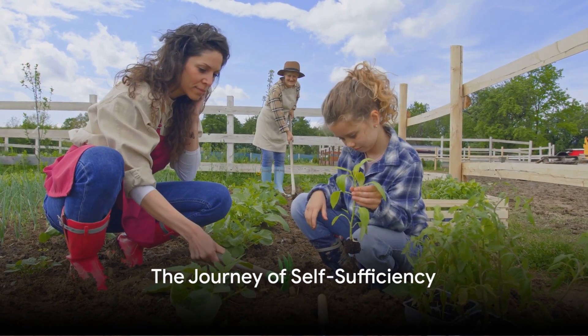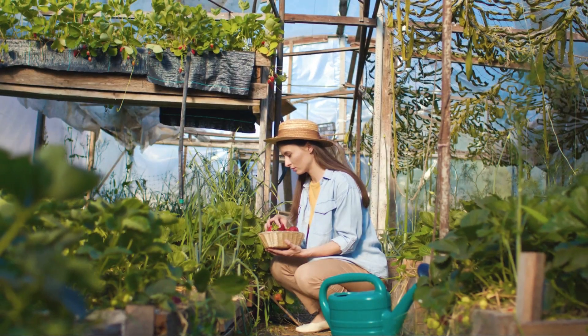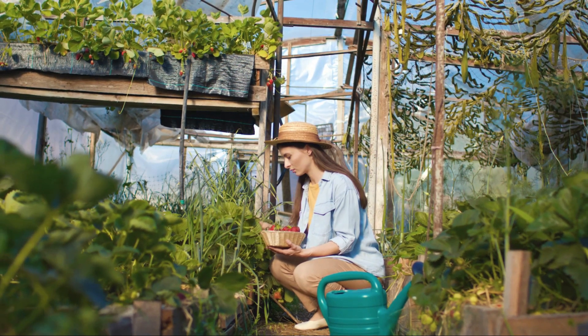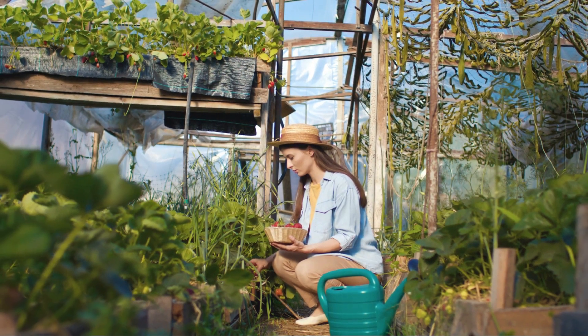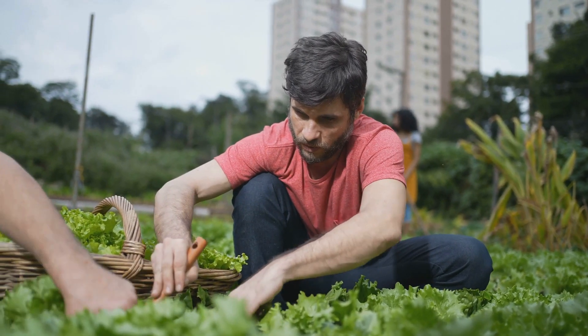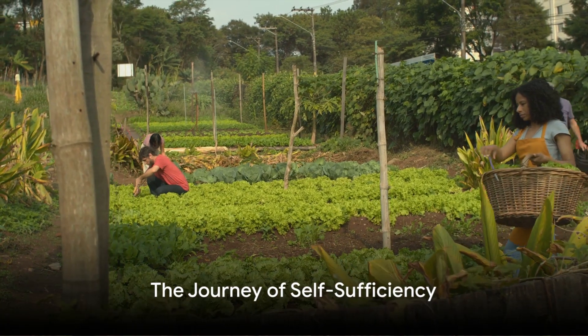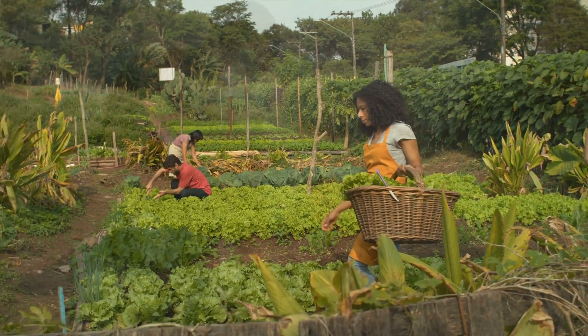Have you ever wondered how far your own two hands could take you towards self-sufficiency? Imagine a life where you grow your own food, conserve your own water, and generate your own power. A life where the words 'out of stock' don't send you into a panic. Sounds incredible, right? So let's delve into the journey of self-sufficiency one step at a time.